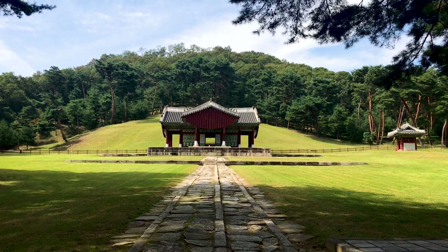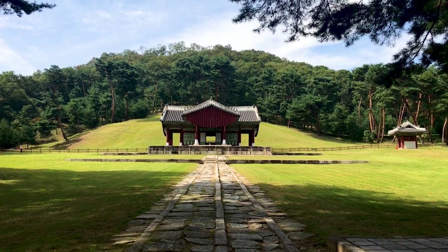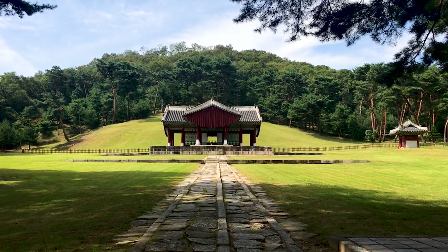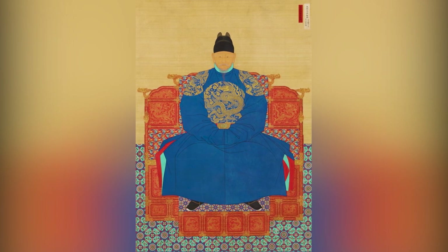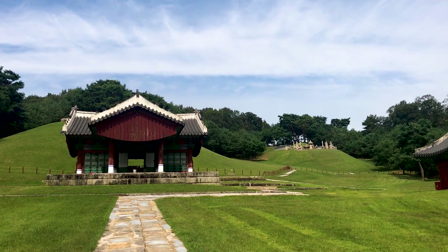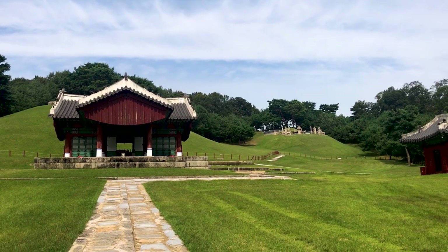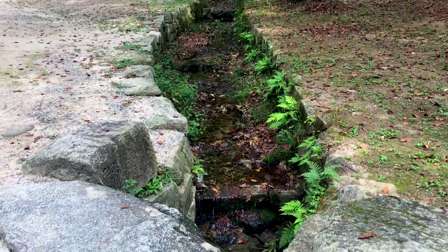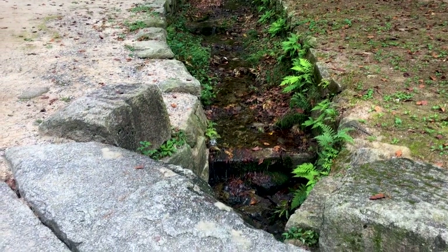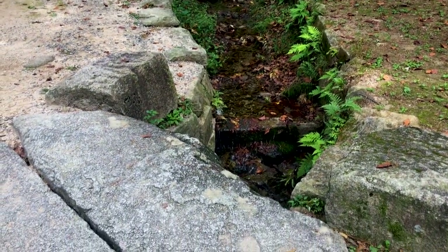The most important tomb here is that of King Tejo, founder of the Joseon Dynasty, and his tomb proved to be the model that all later ones followed. The first step is crossing a ceremonial bridge, where a small stream marks the boundary between the spirit world and the mortal world.